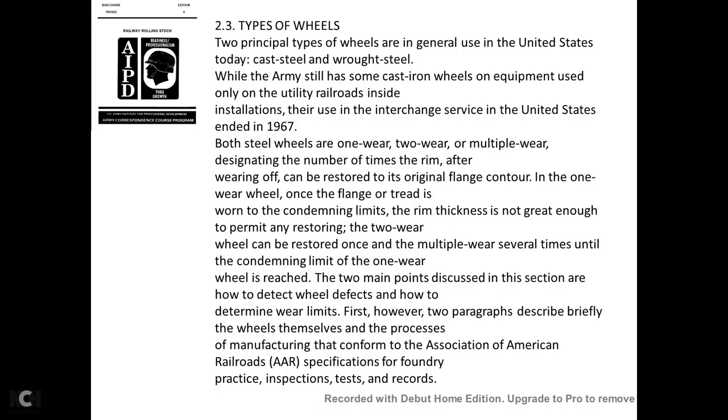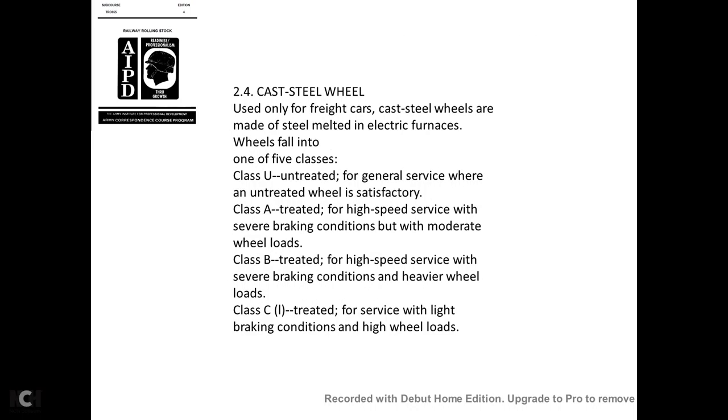Steel wheels are designated as one-wear, two-wear, or multiple-wear, indicating the number of times the rim can be restored to the original flange contour. With a one-wear wheel, once the flange tries to wear to the condemning limits, there is not enough thickness remaining to restore it. A two-wear wheel is restricted to restoration only once, and a multiple-wear wheel can be restored several times until the condemning limit is reached. The section covers how to determine if wheels are defective and how to determine wear limits.